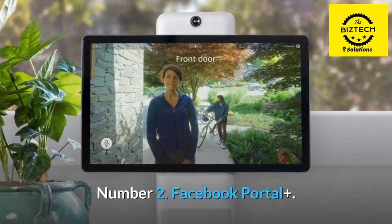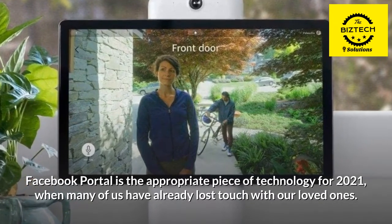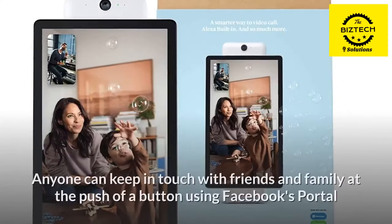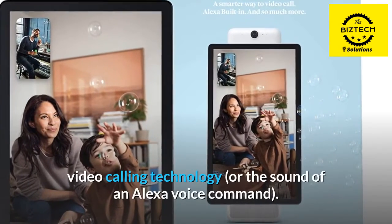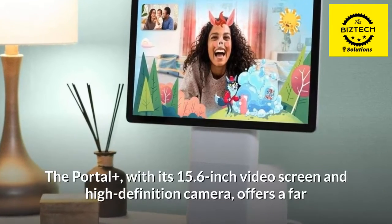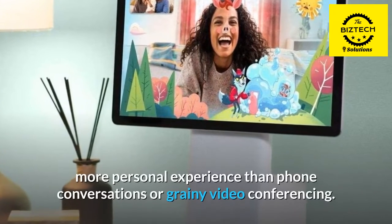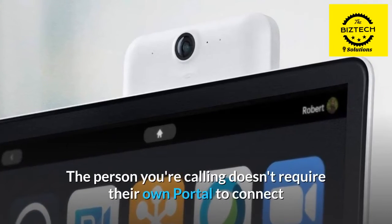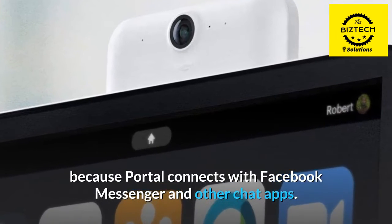Number 2: Facebook Portal Plus. Facebook Portal is the appropriate piece of technology for 2021, when many of us have already lost touch with our loved ones. Anyone can keep in touch with friends and family at the push of a button using Facebook's Portal video calling technology, or the sound of an Alexa voice command. The Portal Plus, with its 15.6-inch video screen and high-definition camera, offers a far more personal experience than phone conversations or grainy video conferencing. The person you're calling doesn't require their own Portal to connect, because Portal connects with Facebook Messenger and other chat apps.